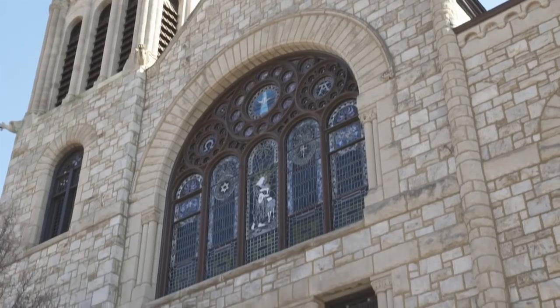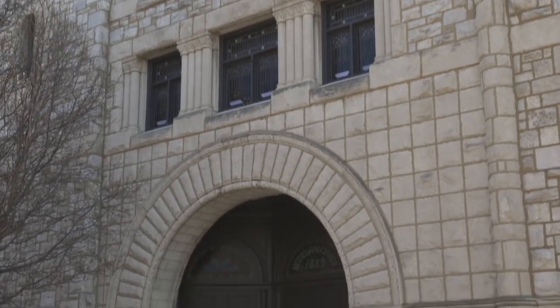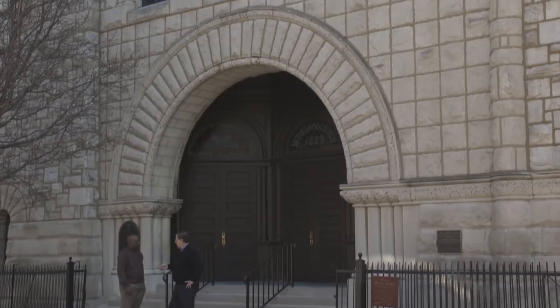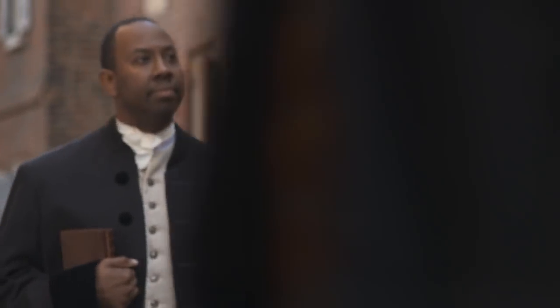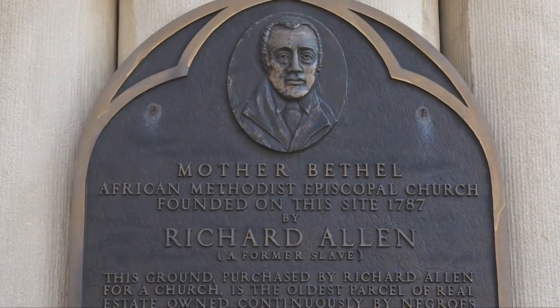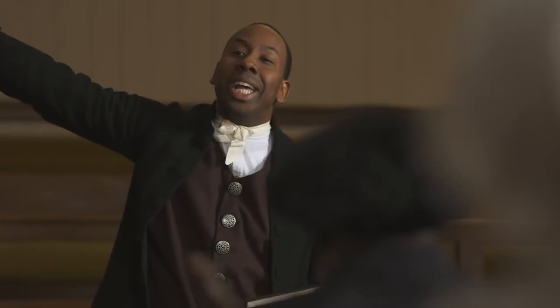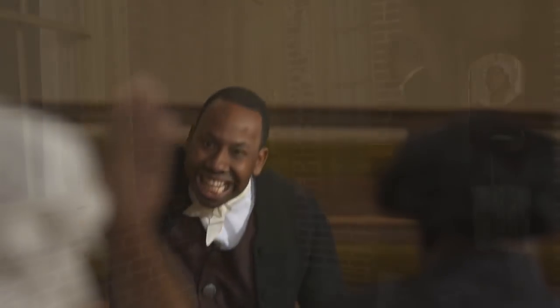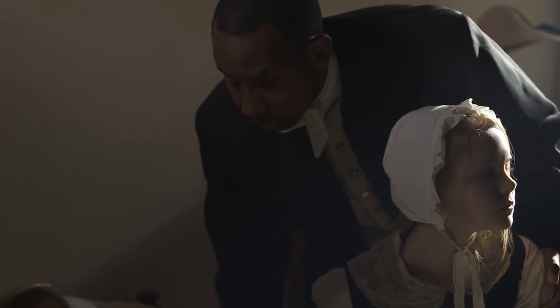We're at Mother Bethel Church at the corner of 6th and Lombard, founded by Richard Allen. We're here with Reverend Mark Kelly Tyler, the pastor of Mother Bethel. Richard Allen played a major role in yellow fever. When yellow fever broke out, the church already owned this piece of land — he purchased it in 1791 — and yellow fever really interrupted his church-building activities. He put all of his personal work aside and instead dedicated himself to helping in that major crisis.